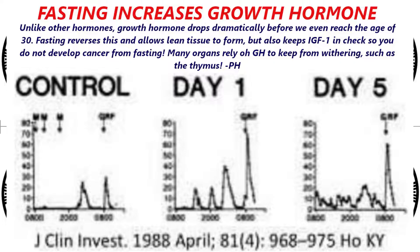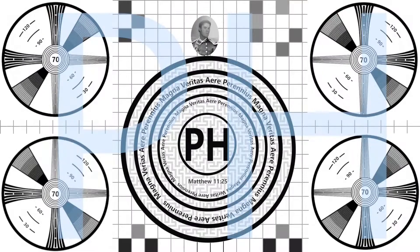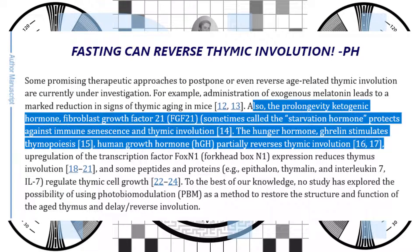This is how the frail can regain much of their health from fasting, even though most would assume it would be the opposite. While muscle is not strongly affected by this, fasting has a huge effect on your internal organs, especially the thymus, and helps in some other unexpected places.